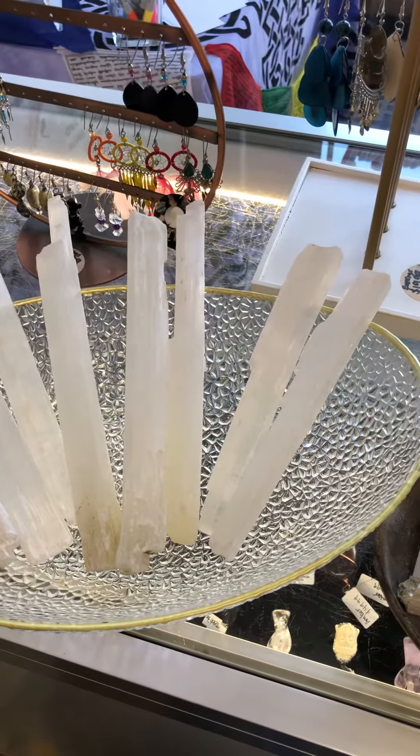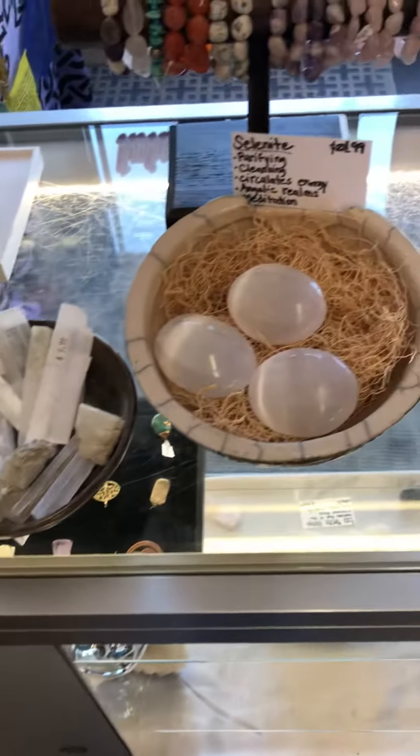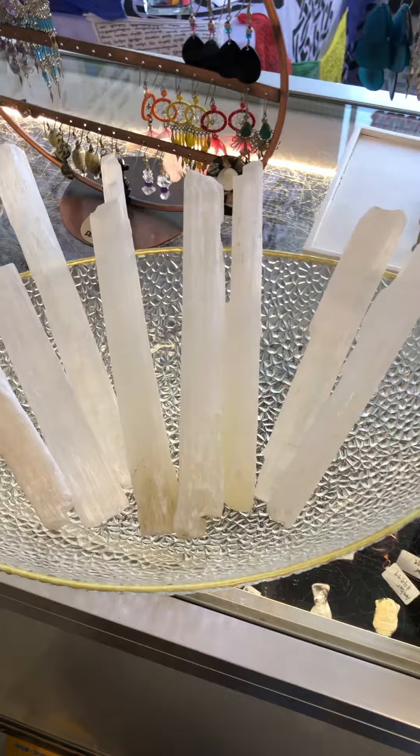Hi everyone! Happy Friday from the controversial bookstore. Today we are going to be shooting a quick video about selenite. Many of you have asked to learn more about crystals and stones, and so we're going to start with one of my favorite crystals, which is selenite.